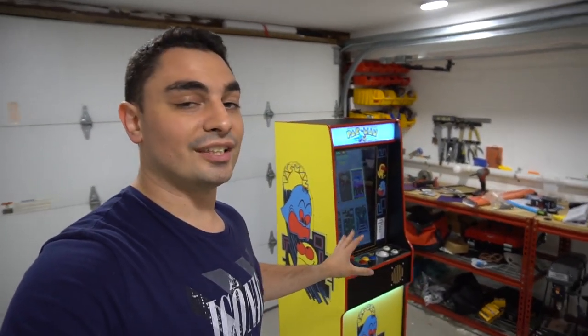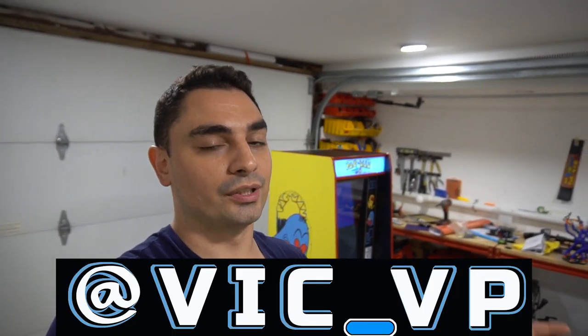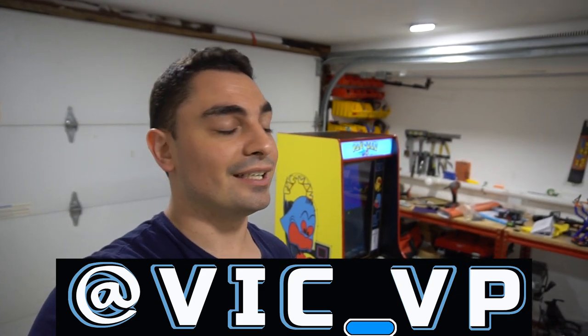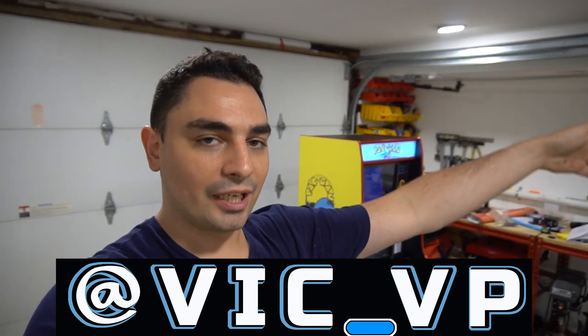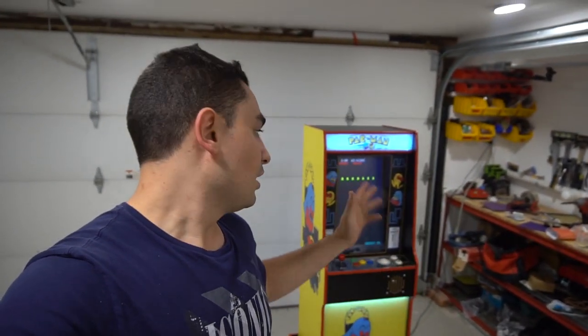You guys might have actually seen a preview of this cabinet on the new YouTube Stories feature — I got an email about a beta test so I've been posting a couple things there. You might even see a little bit of a secret thing going on. Definitely follow me on Instagram at Vic underscore VP where I always post, especially on my stories. That's my personal account — you'll see pictures of my family, my daughter, my wife. I do post a lot, not everything, but you might have seen this cabinet on the YouTube Stories. Pretty cool unique story.